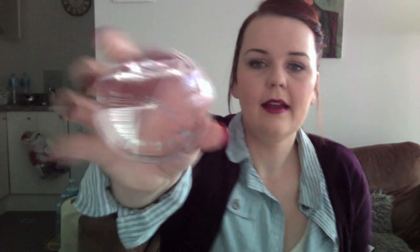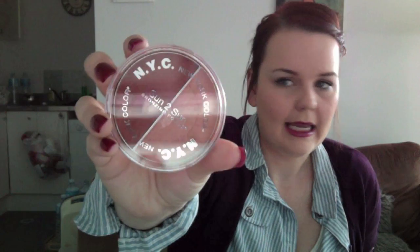Another thing I got in that package is NYC New York Colour Sun-to-Sun Bronzing Powder. On one side it's got dark brown, on the other side it's got a shimmery bronze — it's almost peachy — but I'm going to use it as a bronzer and a highlighter. This was like $3.99 as well. I don't know how much this stuff is in the shop, so it's probably quite cheap.